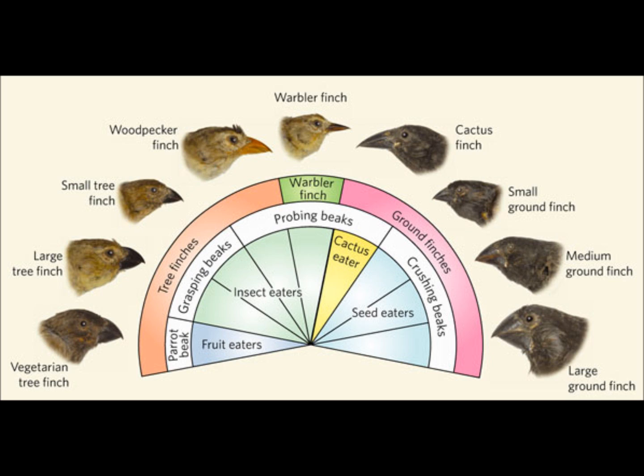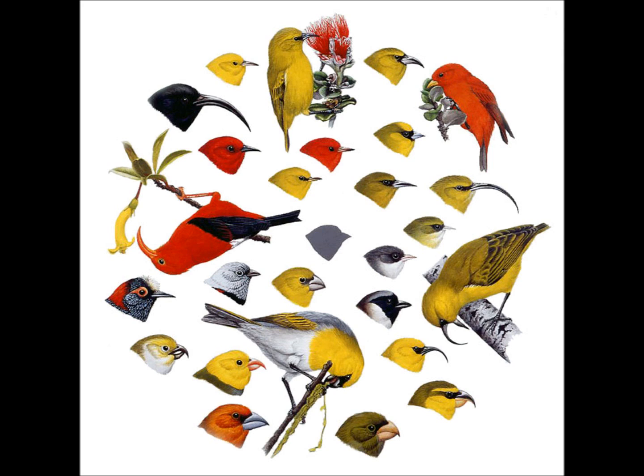So why is this important? Well, it is reasonable to apply Darwin's hypothesis of adaptive radiation here in Hawaii.